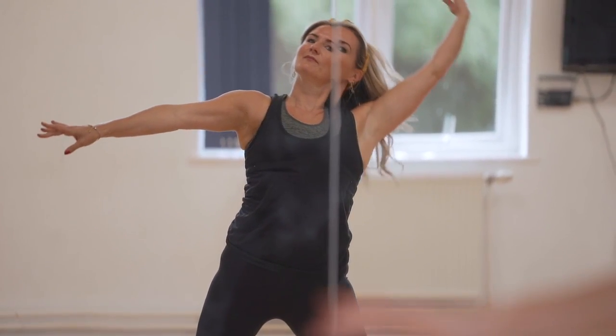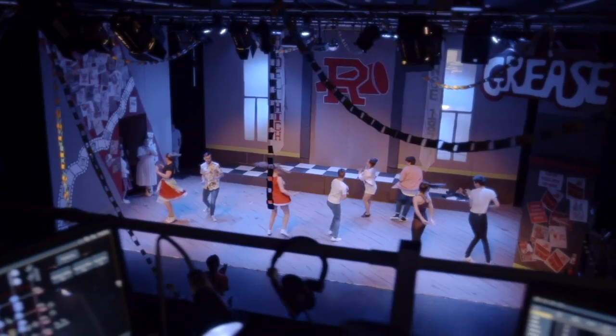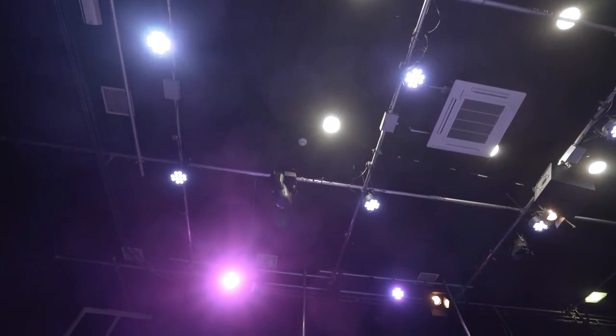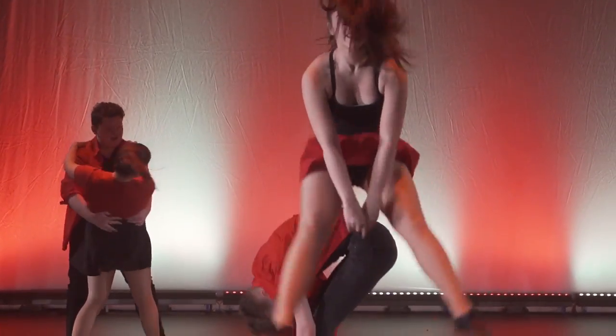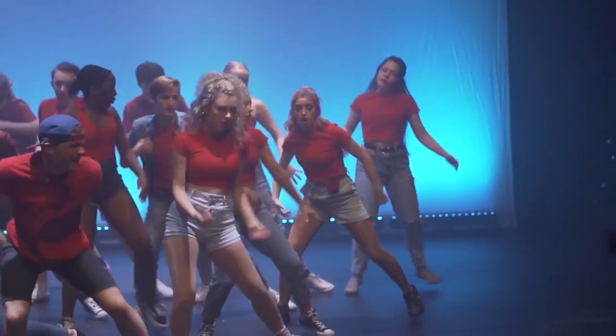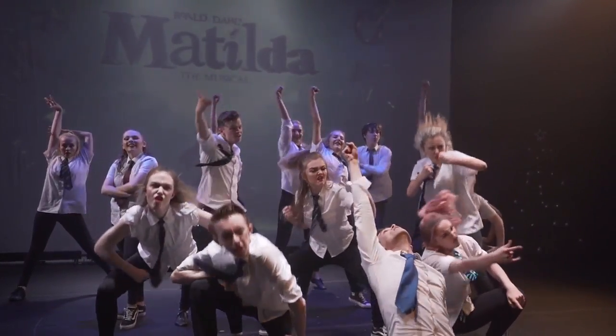Our students really benefit from our theatre space which is the Costello Theatre. Not only do we use this for all our productions but they're lucky enough to have lessons in the Costello Theatre for all of the disciplines, so that's acting, singing and dancing. It's a fantastic theatre space and huge, so really great for dance lessons, for corner work and getting used to performing in a theatre space during lesson time.